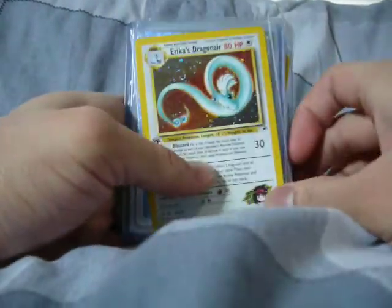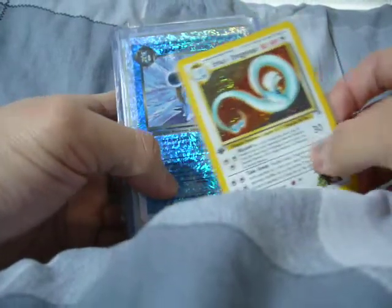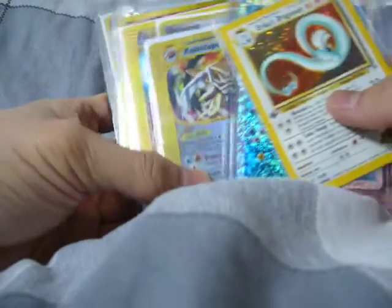And here is from C.A.Peters. I got from her Erica's Dragonair, Dark Blastoise Reverse Holo, and Reverse Crystal Kabuto.